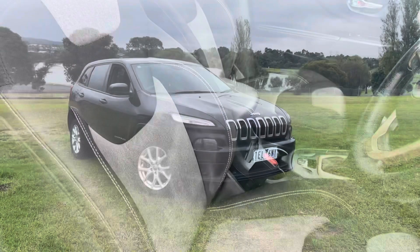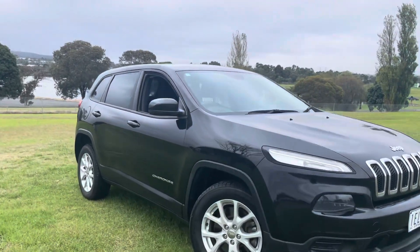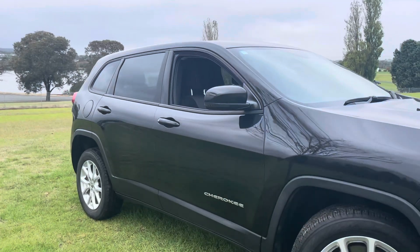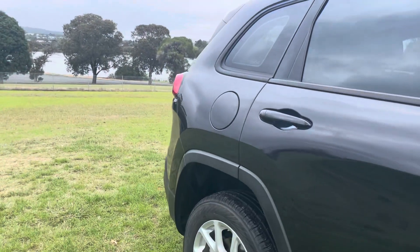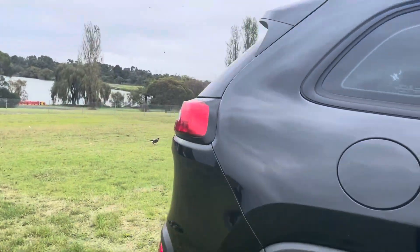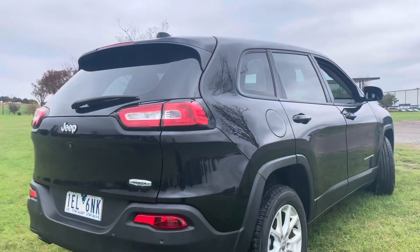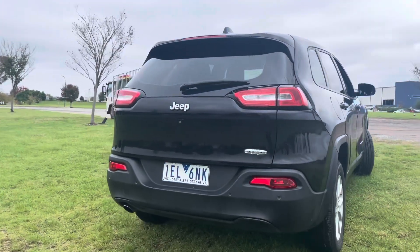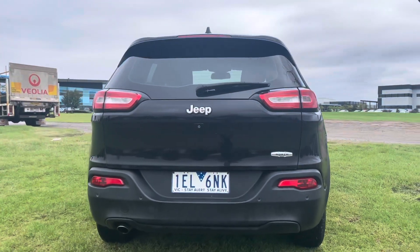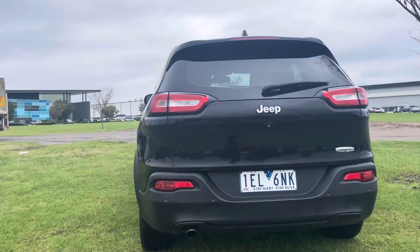It's just been traded in here at the dealership on a late model vehicle, so it's come from a good home. It's road worthied and guaranteed, and in fact this has been Code Orange approved — that'll give you good options of extending your warranty for up to five years. That's a high level of warranty covering things like your transmission, engine, computers, electric windows, and your ignition system.